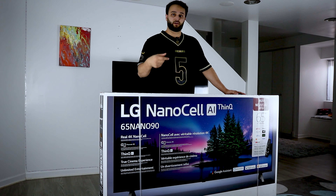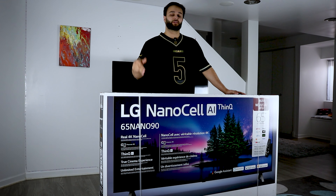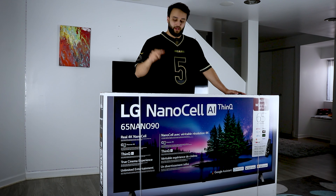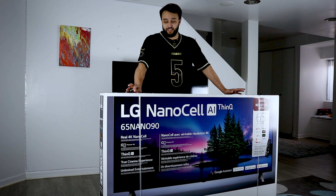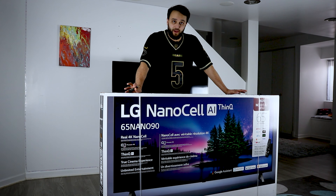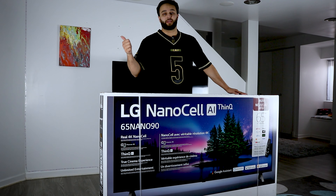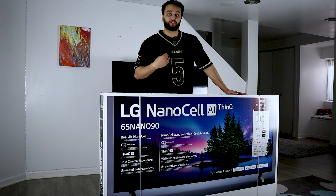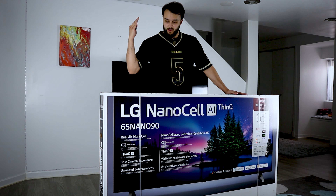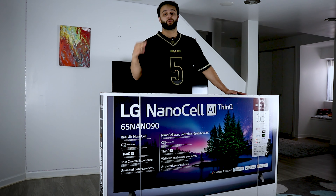As I was creating the video and putting in the links, I saw that the NanoCell 90 was actually cheaper than the 80, and I had a decision to make: do I purchase this TV and wait a few weeks to see what Black Friday prices look like, or do I skip out and miss the deal like I did with the Sony X900? The X900 is fourteen hundred dollars right now — a few weeks ago it was $999.